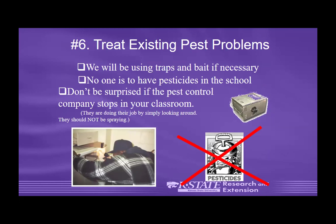Treat existing pest problems using traps and baits if necessary, as outlined in the plan. No one unauthorized is to have pesticides in the school. Don't be surprised if the pest control company stops by your classroom if there's a pest problem — they'll monitor the traps. You can contract with companies that do integrated pest management and monitor things for you, instead of just coming once a month and spraying.